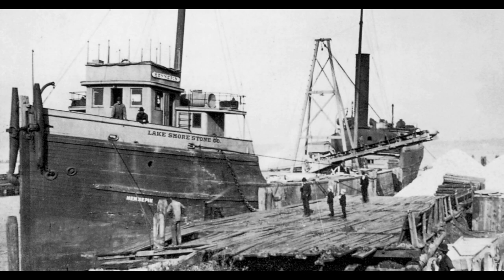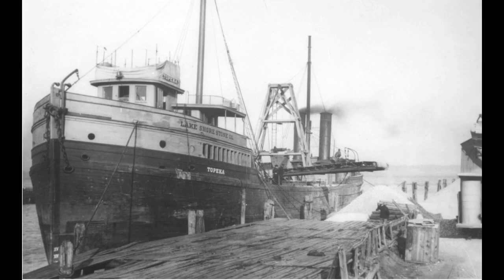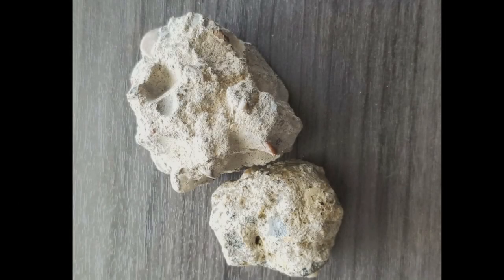Following the success of the wooden-hulled self-unloaders Hennepen and Topeka, their owners were quite happy, but the rest of the Great Lakes community paid little attention. The true rise of the self-unloader was caused by a different type of stone hauled by those wooden conveyor unloading vessels. It was limestone, and its principal use in the early 1900s was in the production of soda ash, which is a key component to the manufacture of glass.